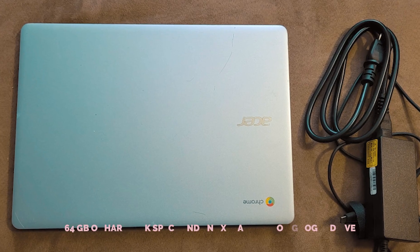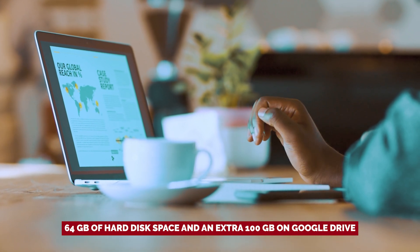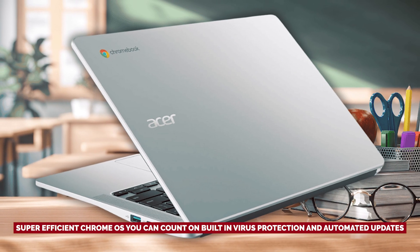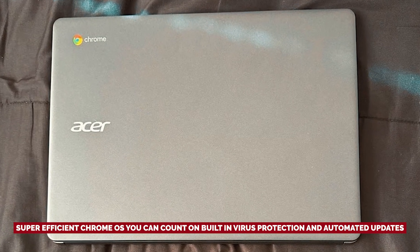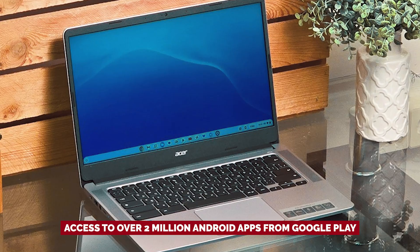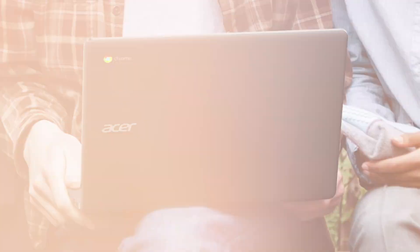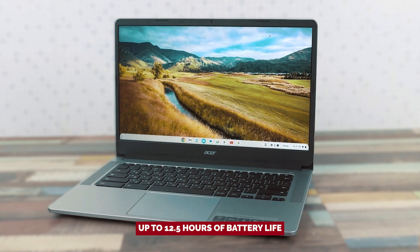Need to store your digital treasures? With 64GB of hard disk space and an extra 100GB on Google Drive, you've got room aplenty for all your crucial files and quirky cat memes. Running on the super-efficient Chrome OS, you can count on built-in virus protection and automated updates. Start-up time is a blink, and you're in. With access to over 2 million Android apps from Google Play, your productivity game is about to skyrocket. Say goodbye to eye strain with the anti-glare screen, and hello to marathon sessions powered by up to 12.5 hours of battery life.